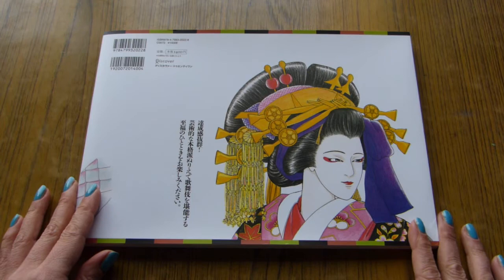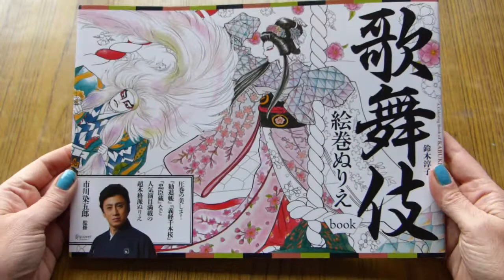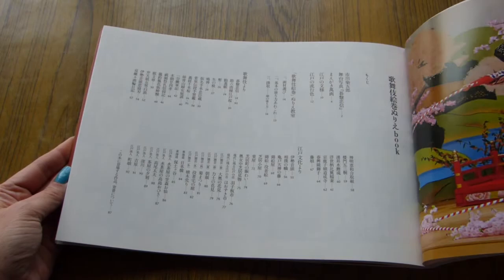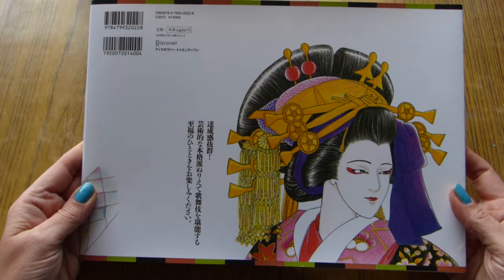Hello everyone, it's Olga and today we're going to have a closer look at this Japanese book called Kabuki Picture Scrolls. The front of the book opens this side, but I don't feel comfortable showing it that way, so I'll be showing it from the back. I don't think it matters that much.